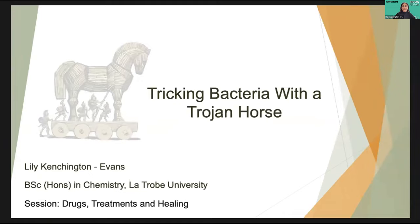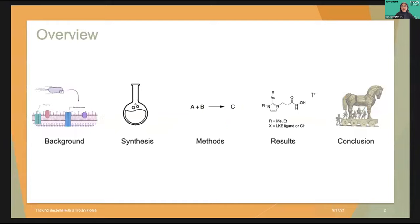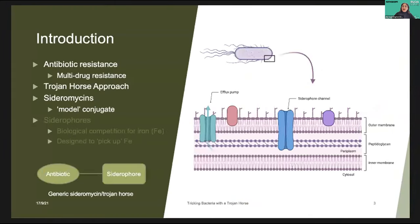My name is Lily Ketchington Evans and I'm going to be telling you about my honours project: tricking bacteria with a Trojan horse. I'll cover some background on antibiotic resistance, chemical synthesis, my results and methods, and conclusion and looking ahead. We've passed the era of antibiotics being the magic bullet for treating bacterial infections, and we have seen resistance to all antibiotics at our disposal. This crisis is one of the biggest threats to global health security and development today. Antibiotic resistance has arisen from our misuse and overuse of the drugs, as well as intrinsic resistant factors in bacteria, namely the efflux pump and outer membrane.